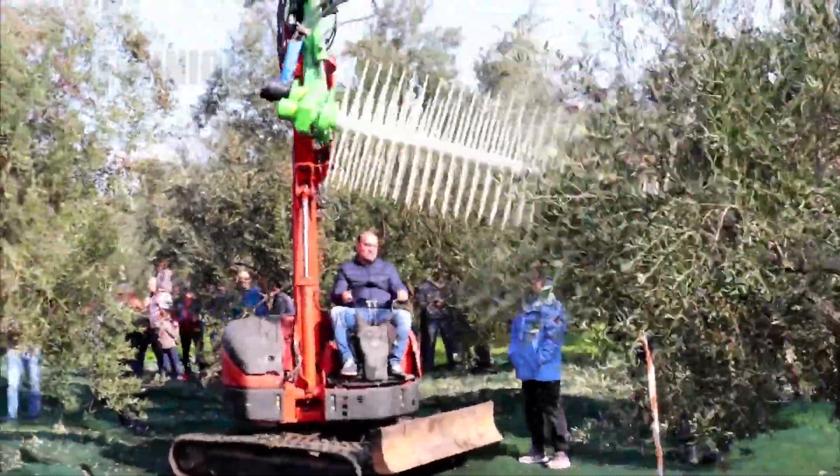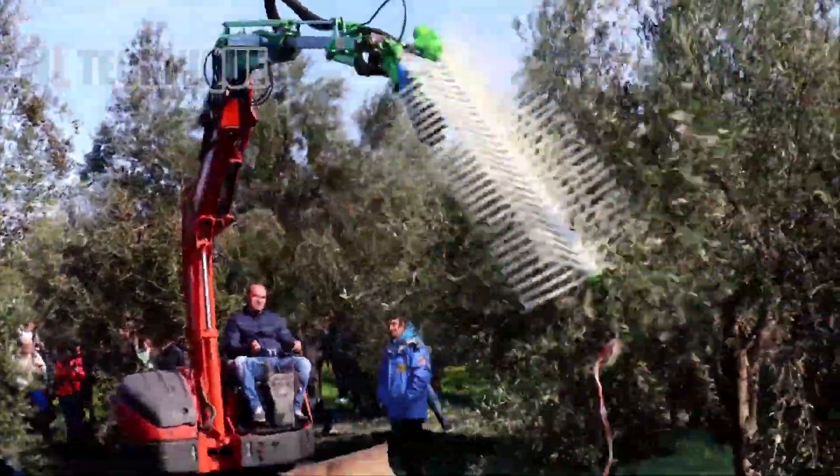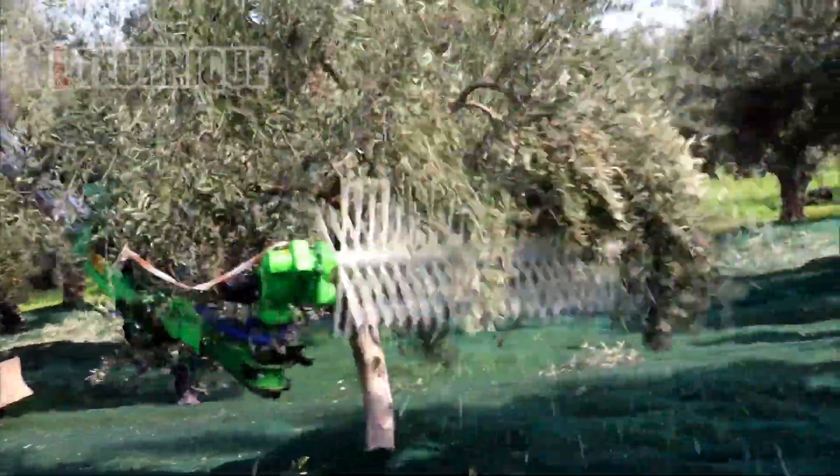With a bizarre design, this harvester combs through olive branches with tines and makes the olives fall off the trees.